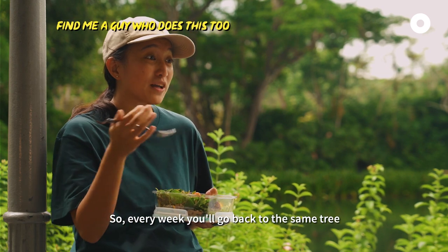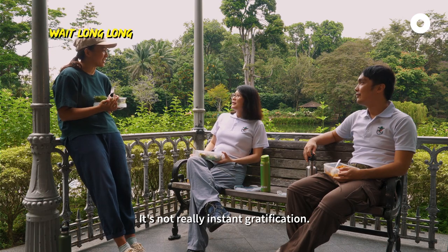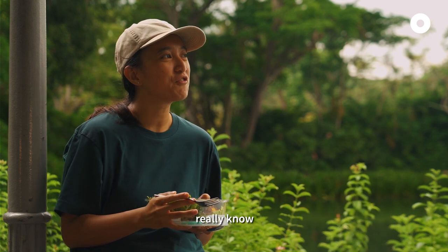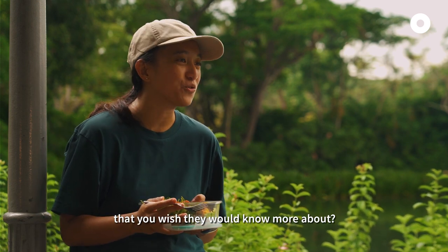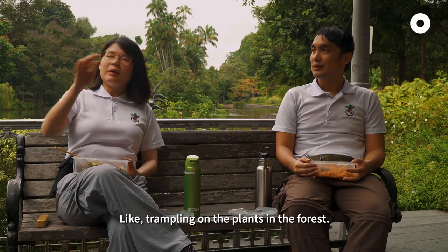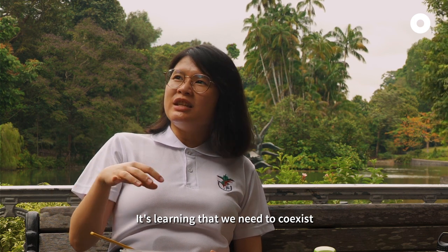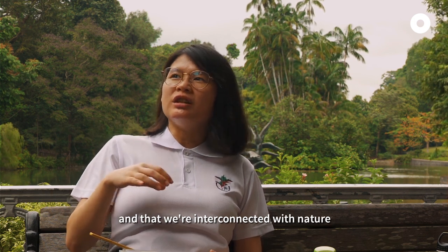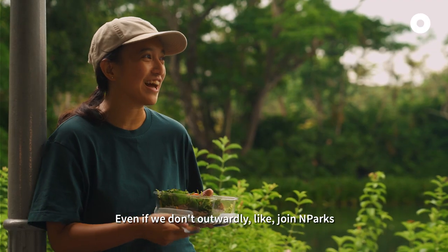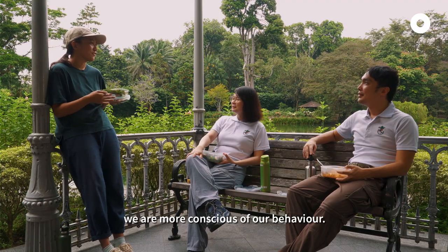Very romantic! So every week you go back to the same tree and you can do that for up to 10 years. It's not really instant gratification. You must be very zen! What is one thing the public doesn't really know that you wish they would know more? You do not indiscriminately create trails or trample on the plants in the forest. It's learning that we need to coexist and we are interconnected with nature — putting ourselves out there and caring for the environment, even if we don't outwardly join campaigns or become a volunteer, we are more conscious of our behaviour.